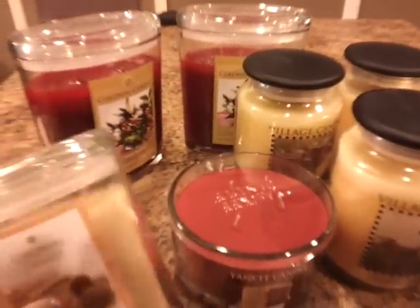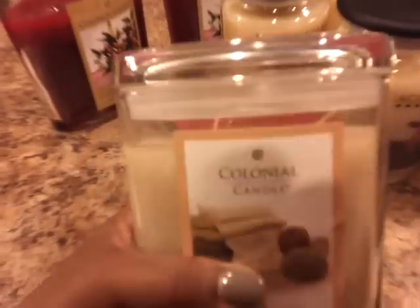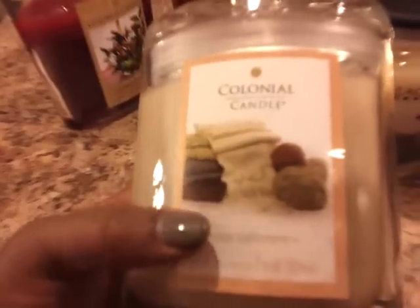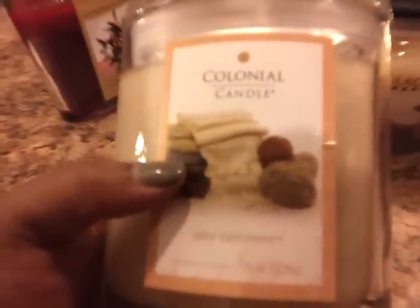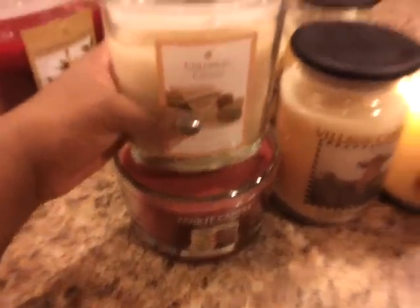With the three wicks, I'm sure I'll definitely get a good scent throw with that. The next one is by Colonial Candle and it's called Cozy Cashmere, and this has two wicks in it. I'm excited about this scent because it's much different from the cashmere scents I've smelled before. I think Better Homes and Gardens has a cozy cashmere scent as well, but there's something about this scent that is intriguing — a little powdery, but also a little sweet. I can't wait to burn it to get the true scent from it.